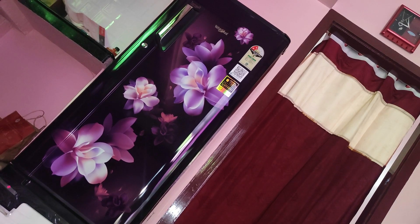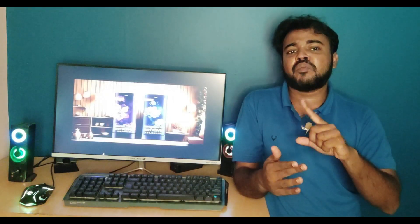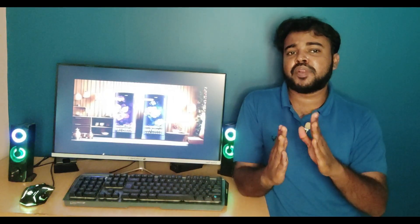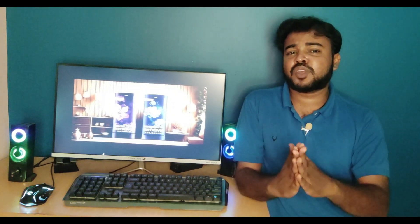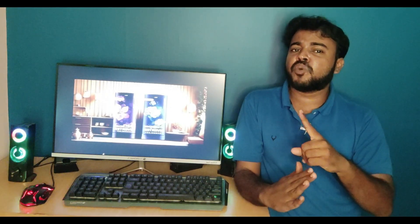If you want to use this fridge, you can get it for a minimum budget. If you want to find your budget segment, please check the next video. Subscribe to our channel and show your support. Thank you friends, thanks for watching.